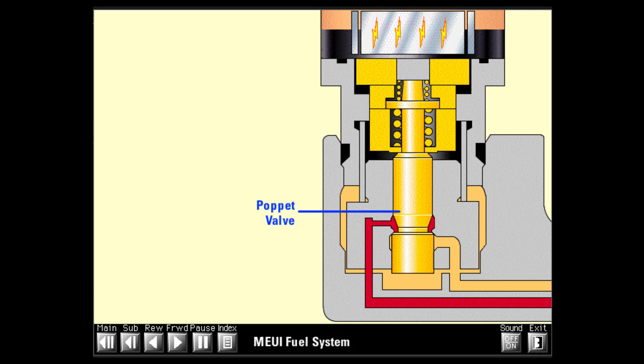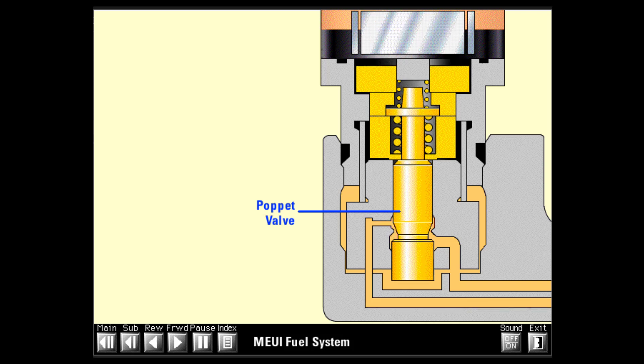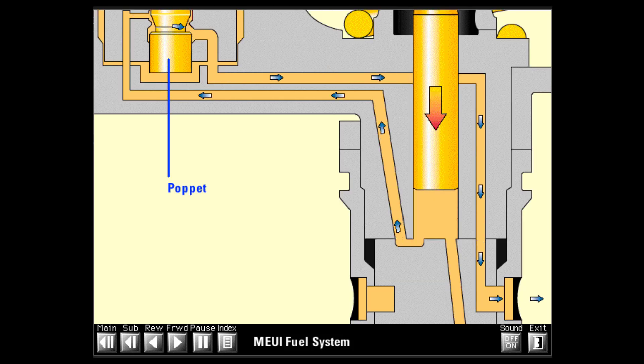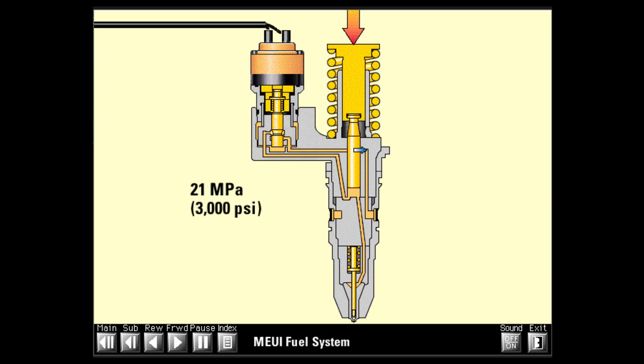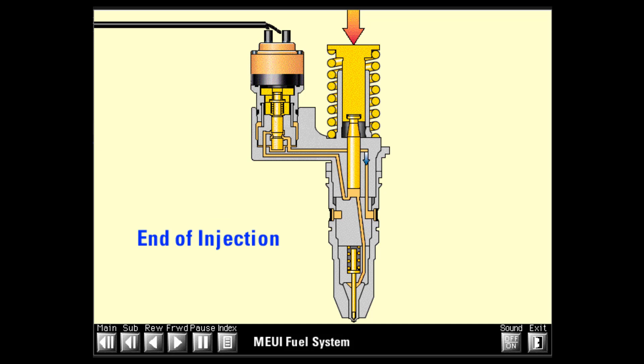When injection should end, the ECM stops current flow to the solenoid, collapsing the magnetic field. Spring and flow forces open the poppet almost instantly. High-pressure fuel can now flow around the open poppet into the fuel supply passage. With injection pressures approaching 152 MPa or 22,000 psi, this results in a rapid drop in injection pressure. When injection pressure falls to about 21 MPa or 3,000 psi, the nozzle check closes and injection stops — this is end of injection. The extremely fast pressure drop reduces particulate emissions and is an important benefit of MEUI.